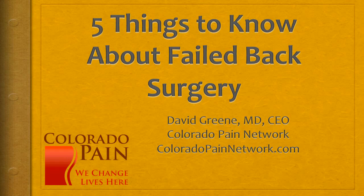Hello, this is Dr. David Green, CEO of the Colorado Pain Network. The topic today is five things to know about failed back surgery.